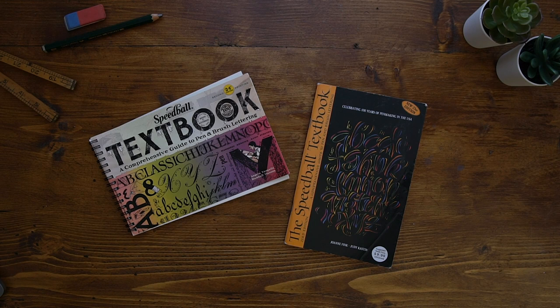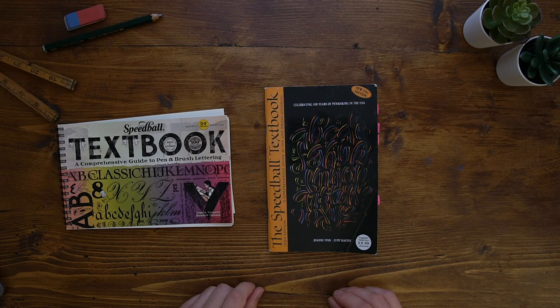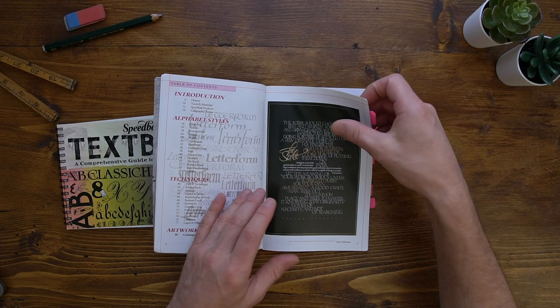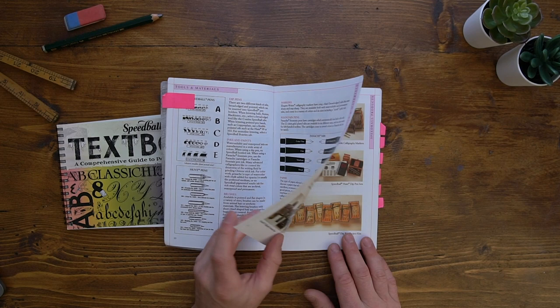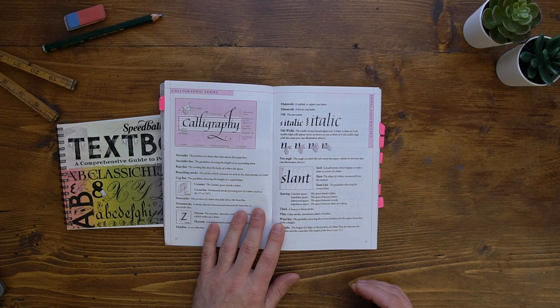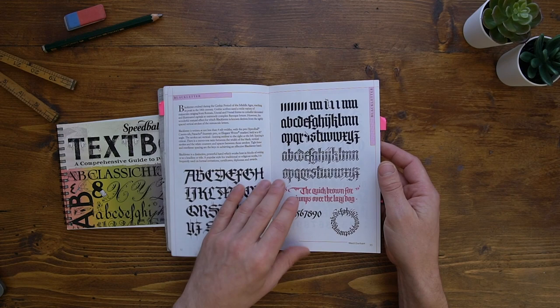At number four, we have the Speedball Textbooks. They're currently on the 24th edition, but they date back to the first release which was 1915. These have been written by a variety of authors, so they're a bit different but also similar in certain ways. I love these because of the size — they're really small so they can fit in your bag if you want to go work in a coffee shop and do some sketching. Each book starts with history, tools and materials, and then calligraphy terms, before going into double page spreads of how to do certain styles.